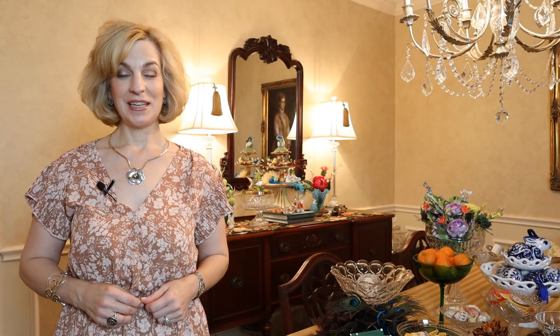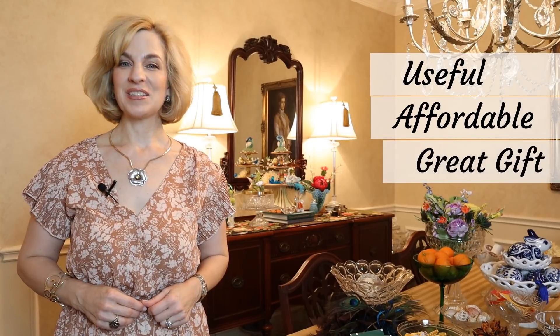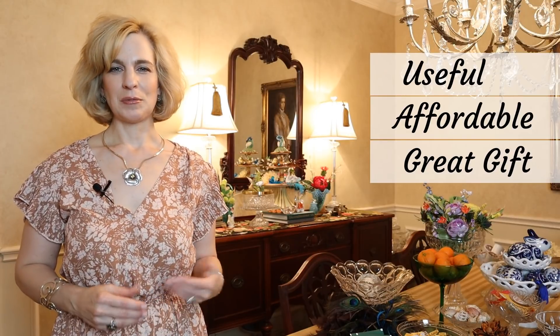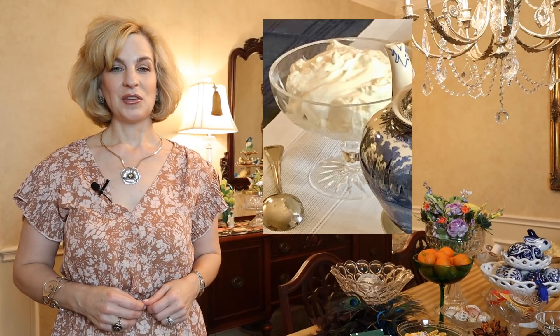There are three reasons to embrace this tabletop essential: it's useful, affordable, and makes a great gift. Some of the traditional uses would be nuts or candy, and more modern uses would be for whipped cream when serving cake or at tea time. You could also use it for a chip and dip — it's actually a space saver if you put it in the center of a platter.